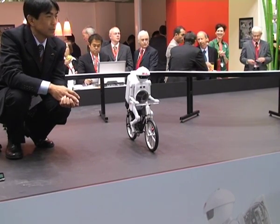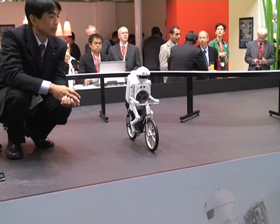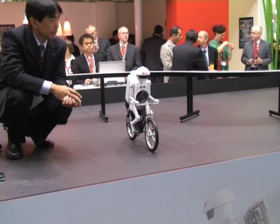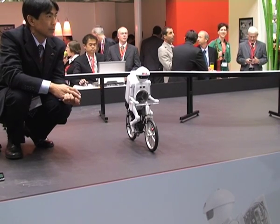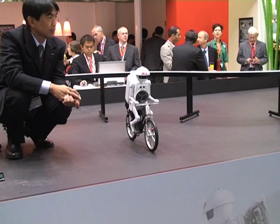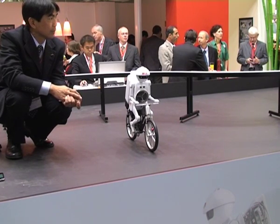The gyro sensors detect minute movements to calculate the slanting angle of the body. Once the slanting angle is calculated, the robot rotates a large disc in his chest to generate force to correct the slanting angle. Murata Boy performs this process repeatedly to maintain his balance and riding position.